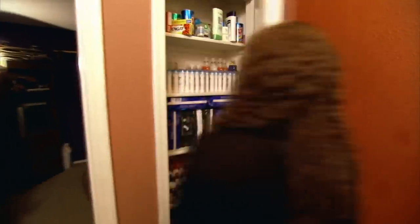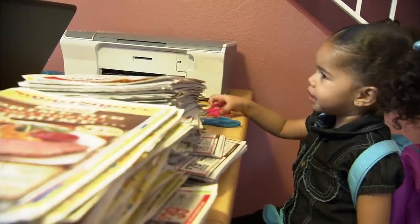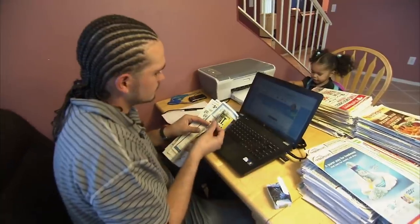A full-time nurse and the family's primary breadwinner, Amber was only able to achieve this level of extreme couponing with the help of her husband, Clavon. He'll cut coupons for me and pick up coupons and do all that good stuff, so it works out perfect.